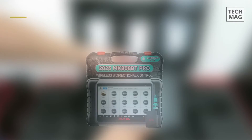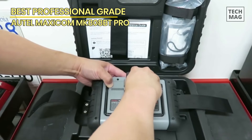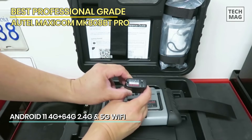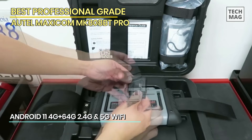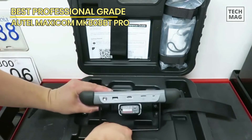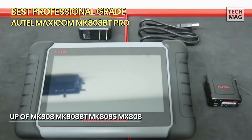Best Professional Grade: Autel MaxiCom MK-808BT Pro. The Autel MaxiCom MK-808BT is an advanced version of the Autel MK-808 and is a sophisticated wireless diagnostic scan tool that can access and diagnose all available vehicle systems wirelessly. The ProGrade Automotive Diagnostic Scanner reads codes, clears codes, and shows the live data stream of multiple sensors in graph or text.